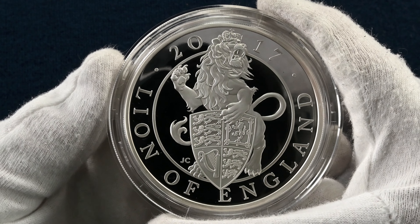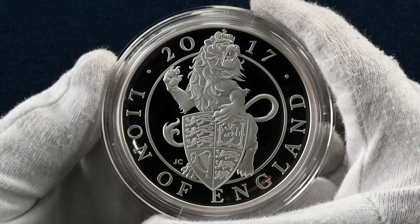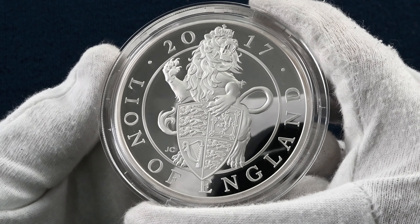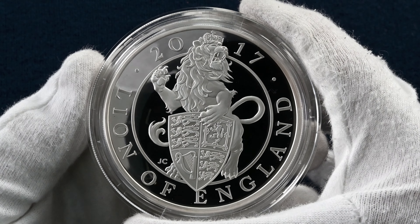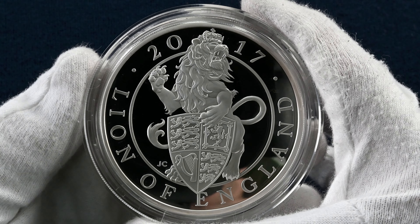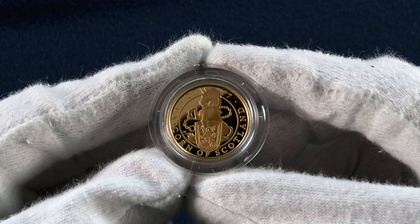We start with one of the most iconic British animals, the Lion of England. This example is the five ounce silver proof, and with only two and a half thousand of these minted, this was a strong start to the series with a ferocious lion which embodies majesty, strength and military might. We did a whole video previously on why lions appeared on coins, which you might be interested to go back and take a look at.